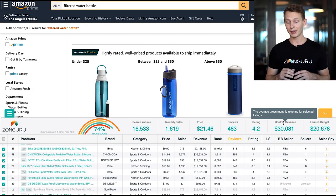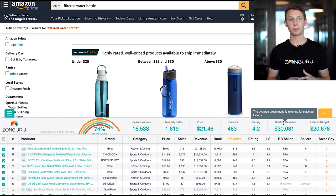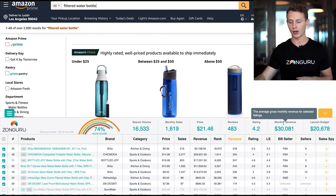The average monthly revenue is over $30,000 — very good. That means the average seller on page one is doing over 30K. If you take 30% net profit — typical after cost of goods sold and Amazon fees — you're making $10,000 on average selling a filtered water bottle. That's really great.